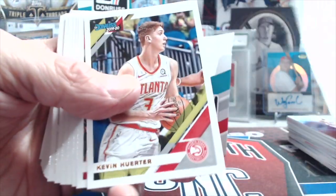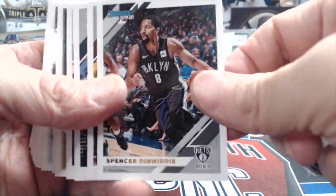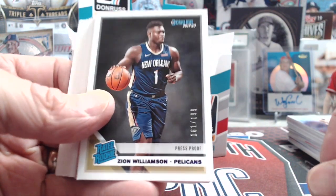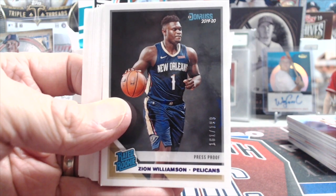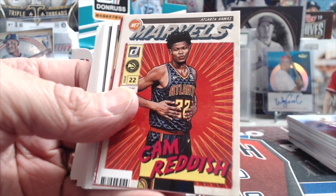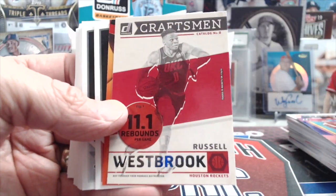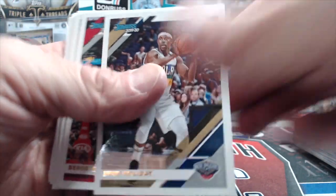Wendell Carter Jr., Jaylen Brunson. Fun product but too bad about the price point. Oh — that's not bad! Three Zions, one numbered — we'll take that all day. Cam Reddish Marvels, pretty cool. Another Coby White. He's been doing well this video putting cards in proper stacks — improving. Usually he makes a sloppy pile in the middle that has to be cleaned up.